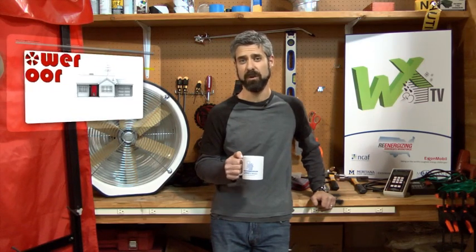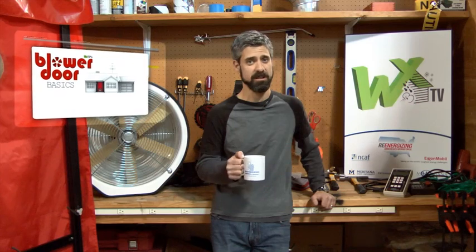Welcome to WXTV, your online source for weatherization training. Before we pick back up with part two of Blower Door Basics where we actually start the test, we wanted to share a segment we shot with a special guest. Anthony Cox stopped by WXTV Studios a few weeks ago — he's well known for his House of Pressure. We asked Anthony to say a few words about building science.